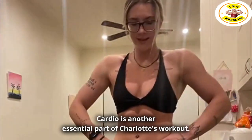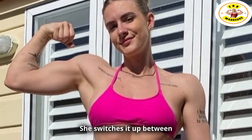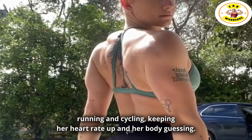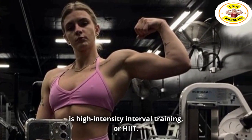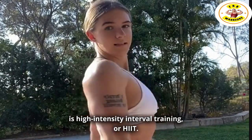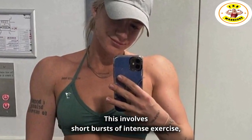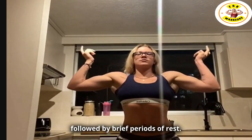Cardio is another essential part of Charlotte's workout. She switches it up between running and cycling, keeping her heart rate up and her body guessing. But the real game-changer is high-intensity interval training, or HIIT.